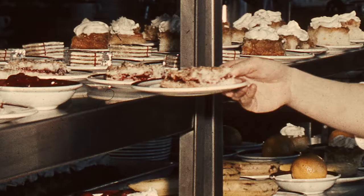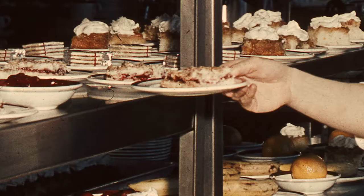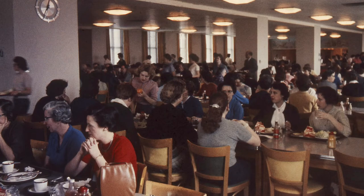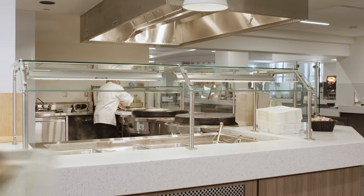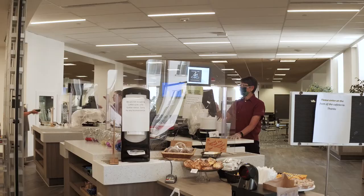Back in the day, to satisfy our employees' hunger and to encourage healthy eating, an in-house cafeteria was built. Today, the updated café serves breakfast and lunch. You can get almost anything you want from 7 a.m. to 3 p.m. And the food is excellent.